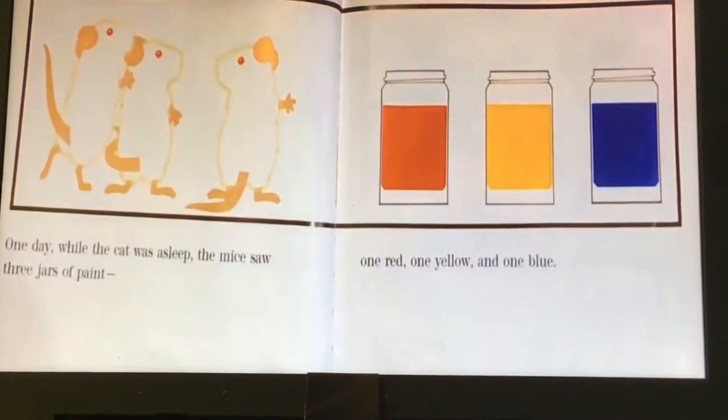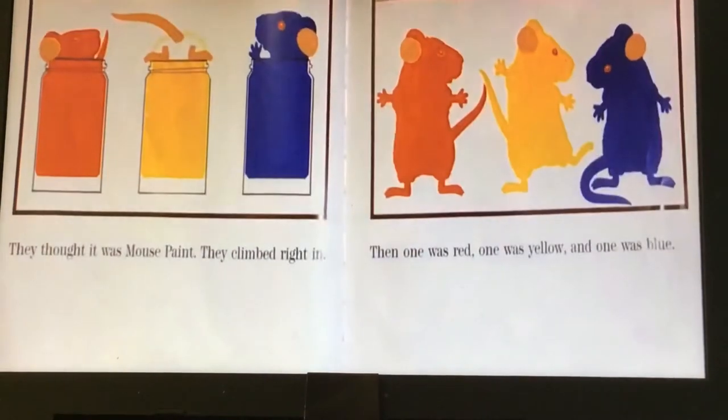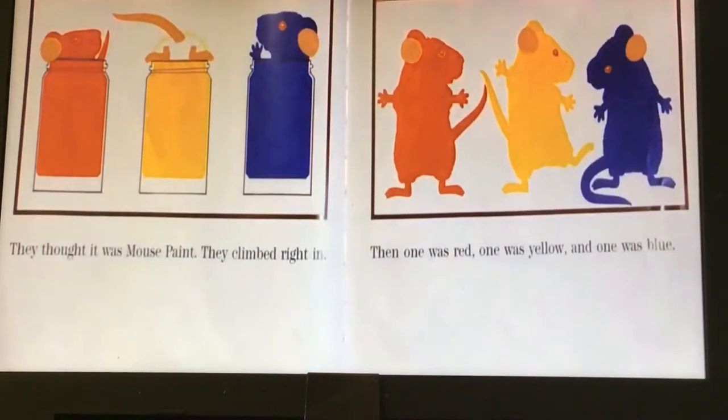What do you think is going to happen? They thought it was mouse paint. They climbed right in. Then one was red, one was yellow, and one was blue.